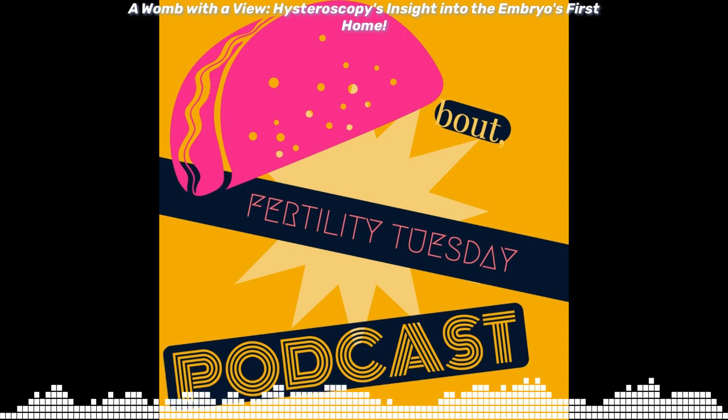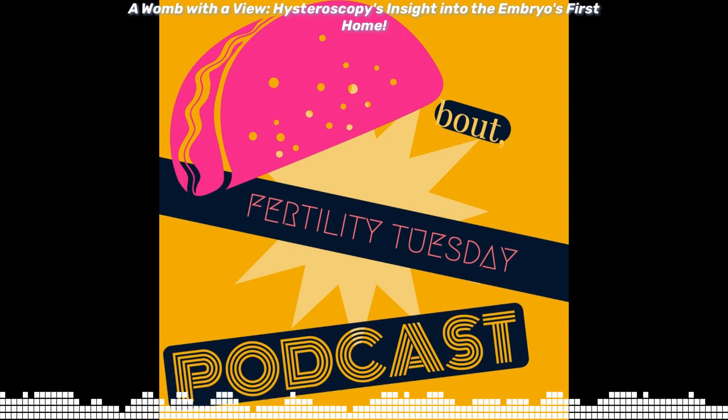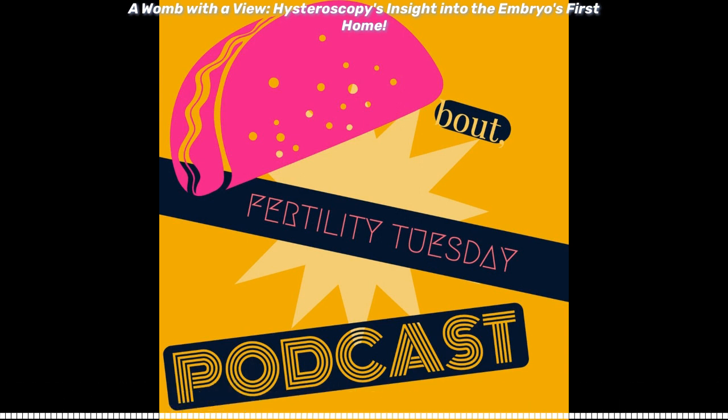There are multiple uses for hysteroscopy, but we're going to focus on three: one, removing polyps; two, removing fibroids; and three, removing products of conception after a failed pregnancy. A hysteroscopy can be performed in the clinic if the risk is low; otherwise, it's usually done at a hospital. For uterine polyps, the risk is so small that they can be performed in an office.